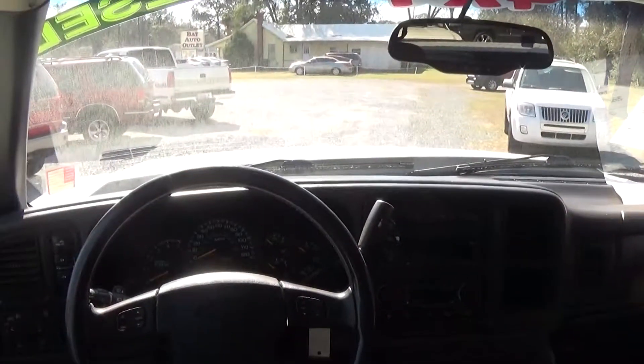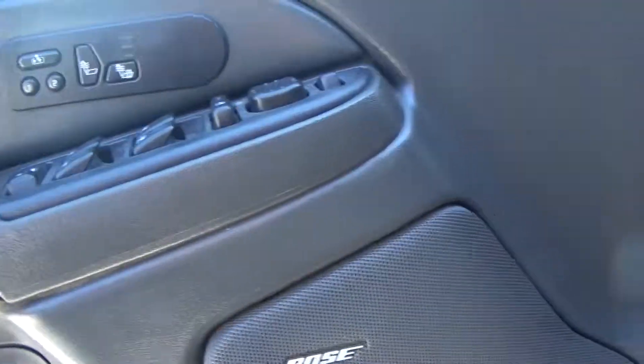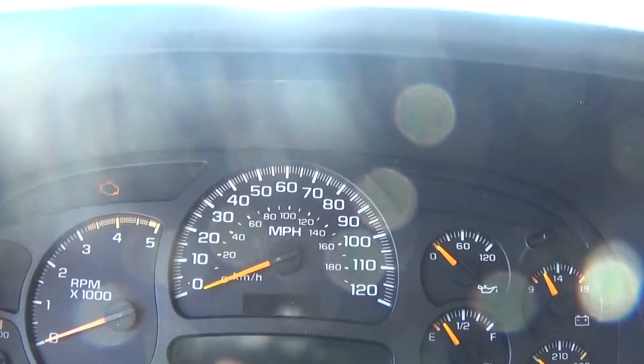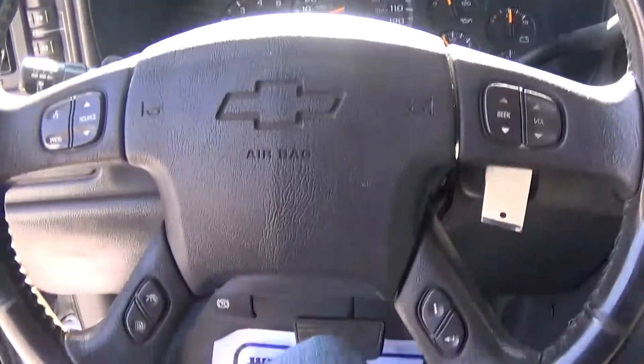Backseat looks great. The headliner is in great shape. It does have the Bose stereo. The vehicle has 156,000 on the miles. Steering wheel controls.